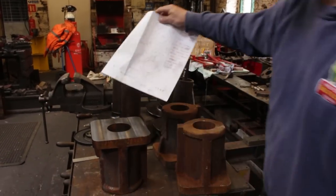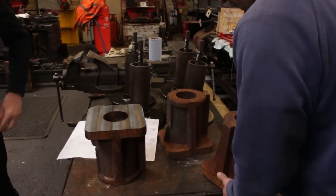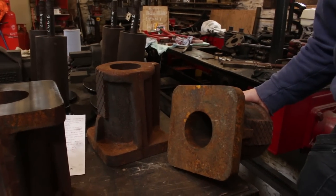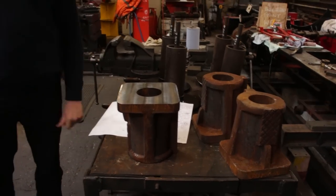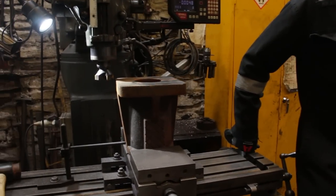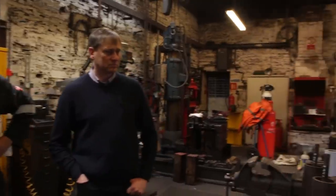The holes have to be put in and then the top and bottom have to be machined to make it all parallel. The casting doesn't really come out flat - there may be a taper on the casting. Then the buffer heads get fitted, the studs go through, and we bore the centre of the casting out. Clever stuff!